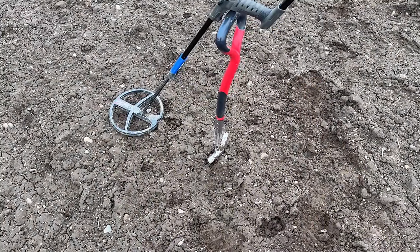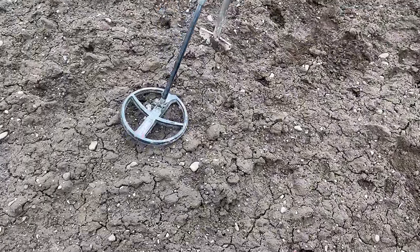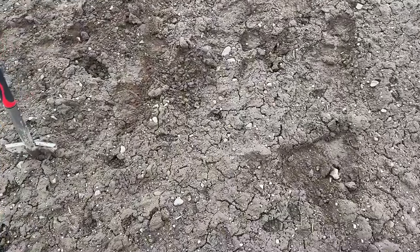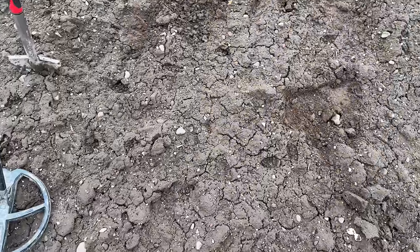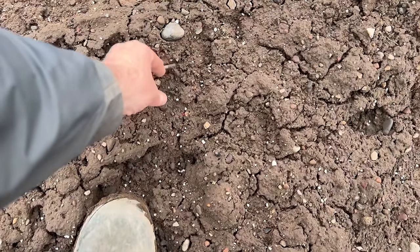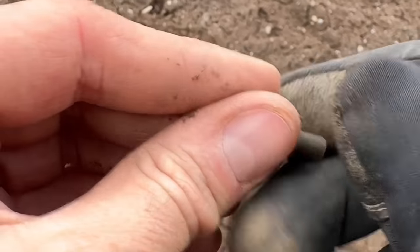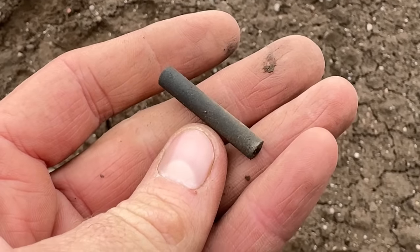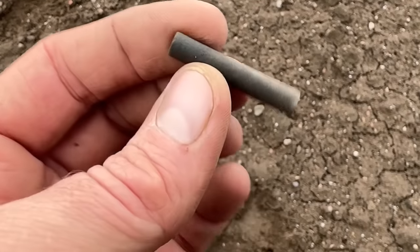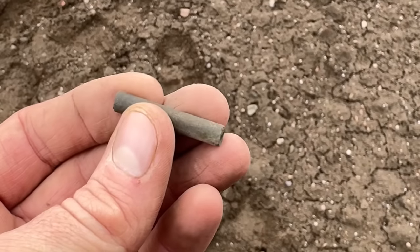Got another eyes-only find — trying to work on not putting the object right in the middle of the screen. It's another carbon pencil, number two, making it four or maybe five I've had off this field. Broken, but it would have been used for writing on slate — probably 1800s to early 1900s. Well, they were clearly literate around these parts and clearly good at losing their pencils.